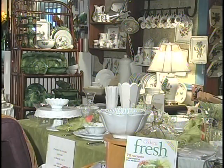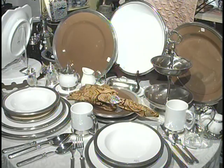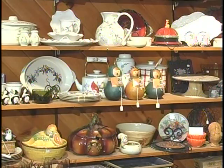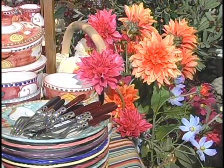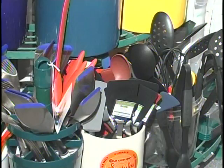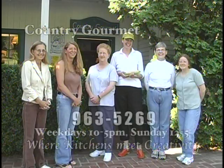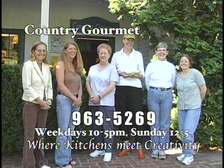The Country Gourmet of Bosco is the place to find wonderful gifts and the finest cookware — dishes, silverware, candles, clocks, and many surprises, even hard-to-find items. Gifts for him, gifts for her, gifts for anyone who enjoys special things. For more than 30 years, The Country Gourmet has been a must-see stop in the high country. Visit weekdays 10 to 5 and Sundays noon to 5 — The Country Gourmet of Bosco, where kitchens meet creativity.